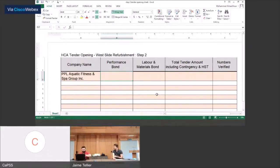Mo, what do we have on the time there? 1 o'clock now? Perfect. I do just have the one package. This was opened a week ago for our official tender closing date a week ago today. PPL Aquatic Fitness and Spa Group Inc. were the sole bid on this project.